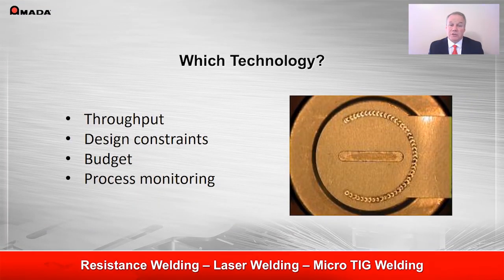Selecting the technology that best suits your application depends on many factors, including your desired throughput, design constraints, your budget, and your need for process monitoring.